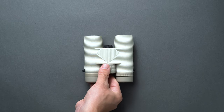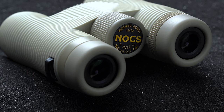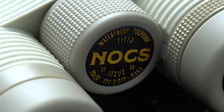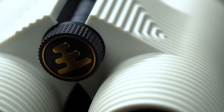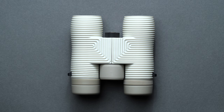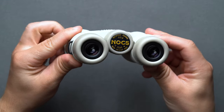Binoculars aren't just for that old lady who wanders your local park looking for an elusive songbird. The classic twin-lens systems are a welcome companion for any outdoor excursion — hiking, wildlife, birding, hunting, stargazing, golf, sports events, theater, you name it. The Field Issue 10x32 binoculars from Nox Provisions are some of the best, with ample looks to match. Just check out the wave pattern and the gold accent typography.